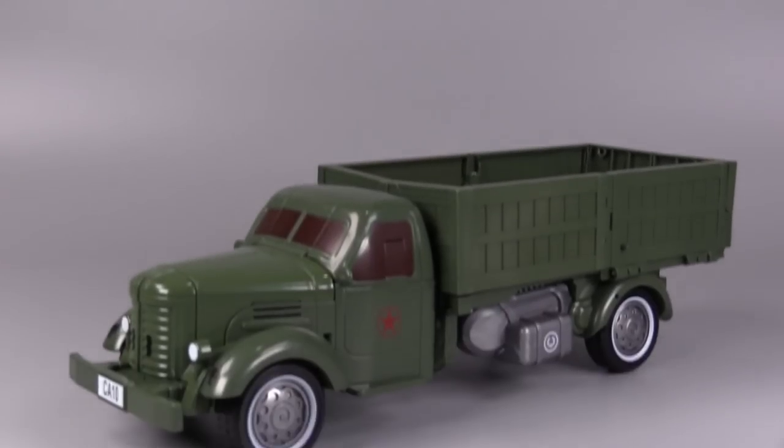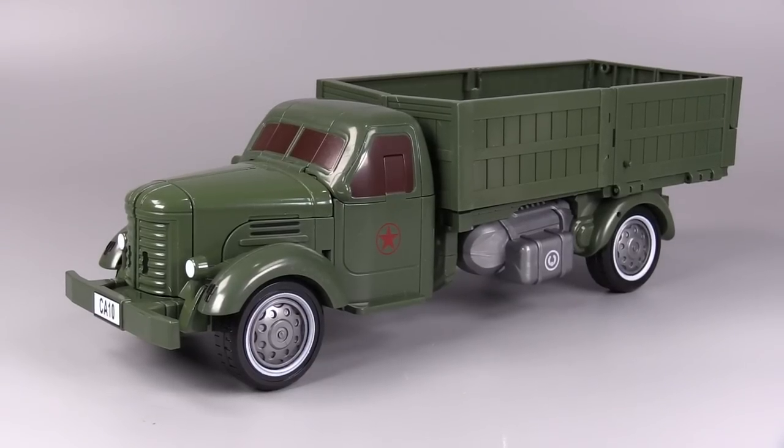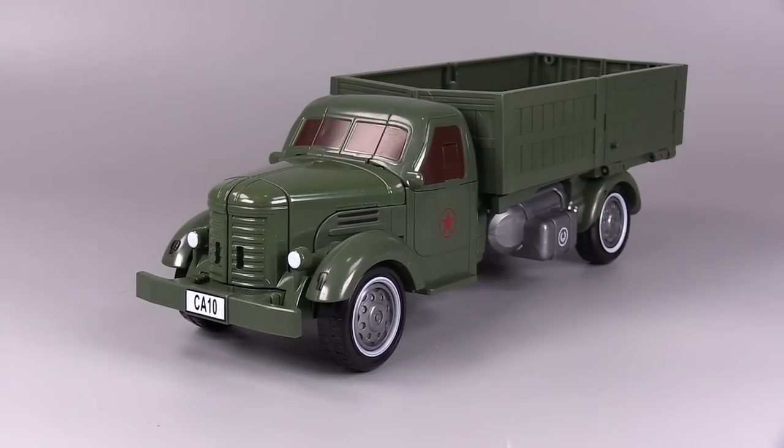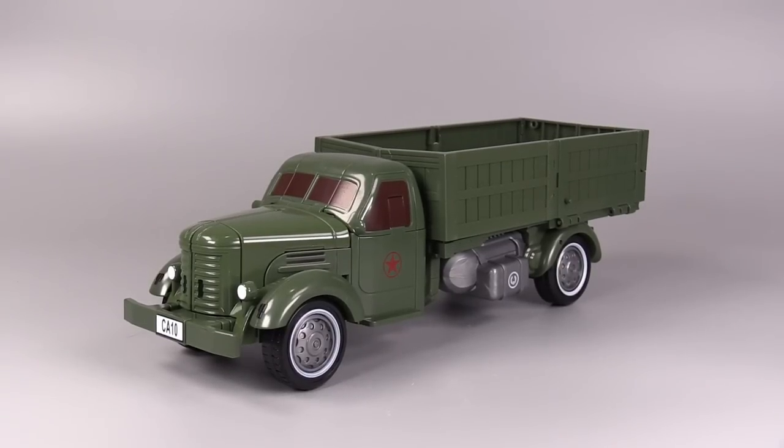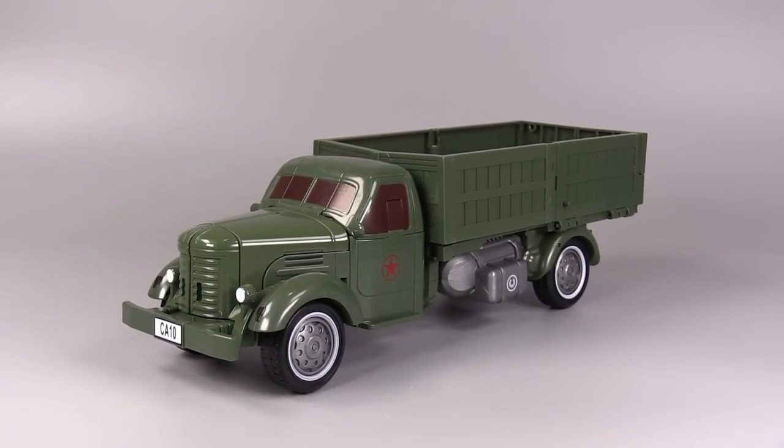Hello everybody, I am Bolt Matrix and this is a truck — yes, I realize it is a Chinese truck. CA10 to be exact. I picked this figure up over at AliExpress and this is episode number two of It Came From AliExpress.